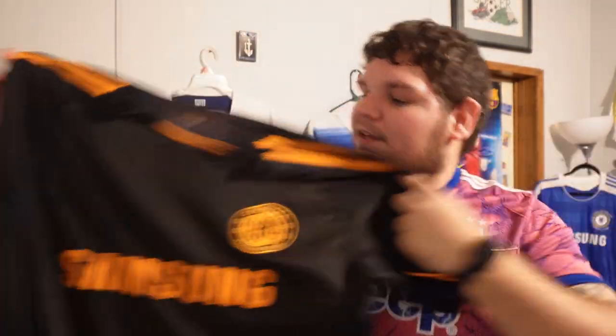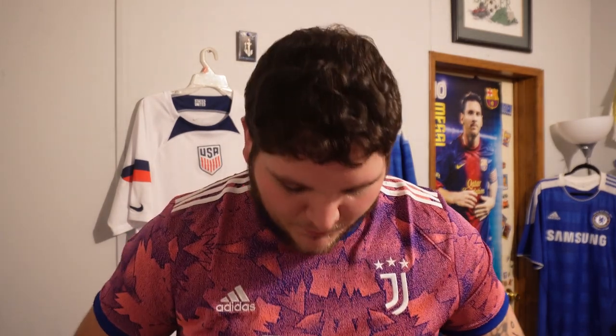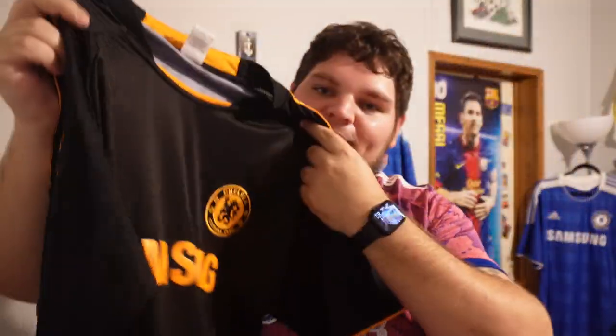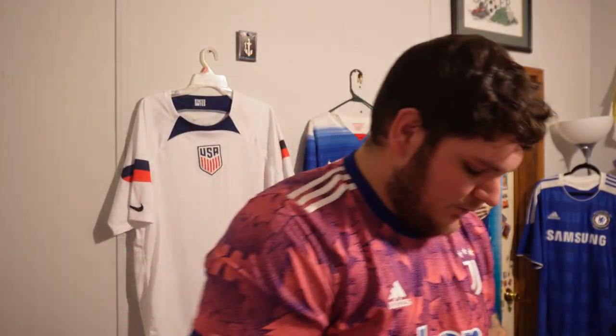This Chelsea jersey — black and orange — is an all-timer. It's so different, so clean. I remember getting it as a kid and wanting Drogba on the back. But here's the thing: in America it's hard to get authentic jerseys unless you order from a website or find a soccer store locally, which I don't have. I went to a local sports shop to get the name and number done, and guys... it ruined it. The lettering is not what it should be. I should have kept it blank. I'm so mad about that.